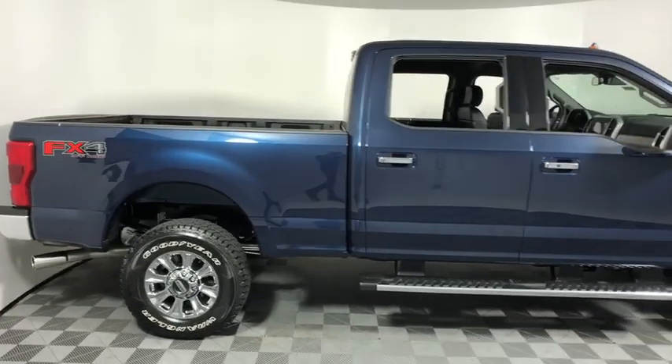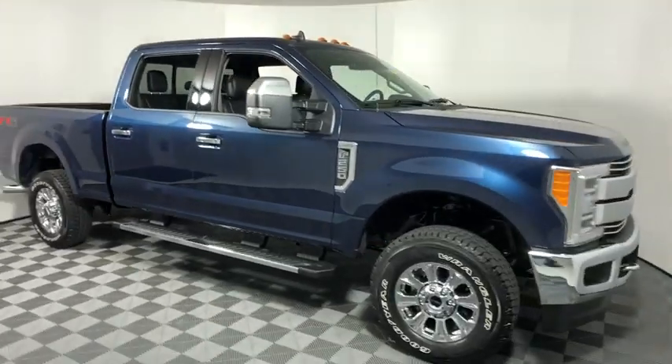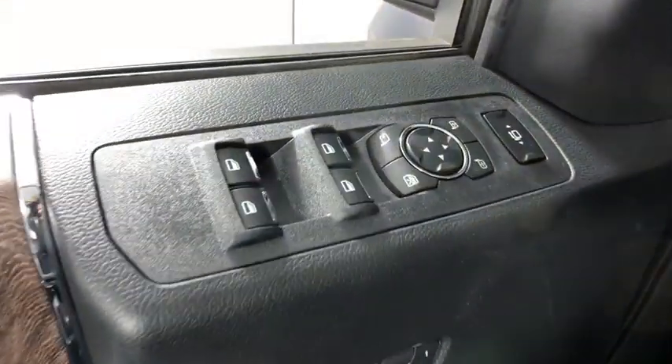2019 Ford F-250 Super Duty. Head-to-head fuel efficiency, head-to-head towing, head-to-head torque.